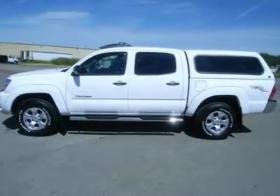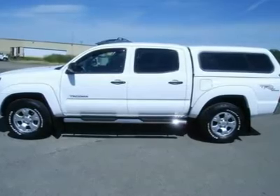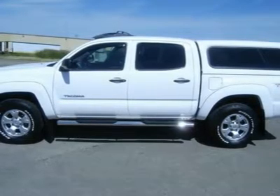One owner. 4.0-liter V6 engine, full four-door double cab crew cab, short box, SR5 package, TRD off-road suspension package — Toyota Racing Development.